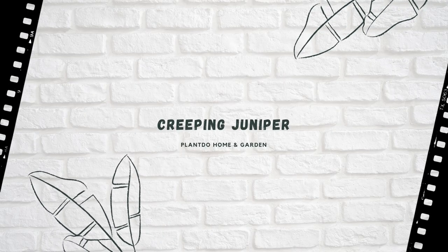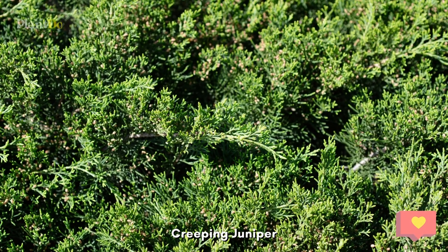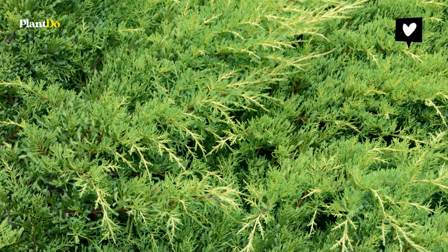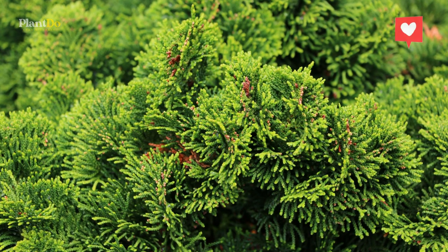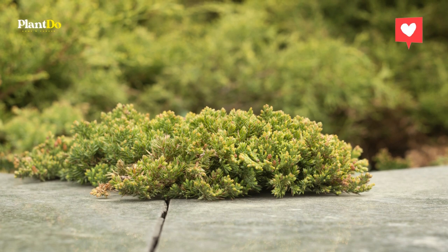Number eight: Creeping Juniper. Creeping juniper are great plants for slopes, hillsides, and banks because they are low-growing ground cover and vigorous spreaders. They'll cover the area in your garden where the incline makes it difficult for other plants to survive, and they won't have a problem with the effects of moisture flowing downwards and away from them.